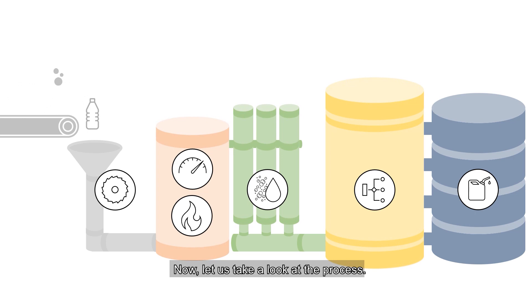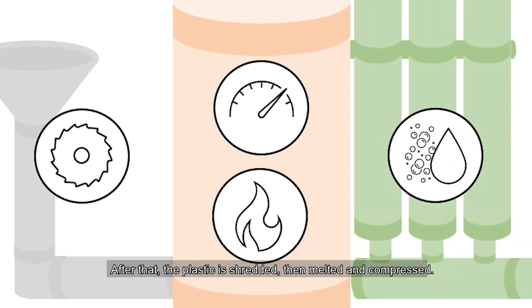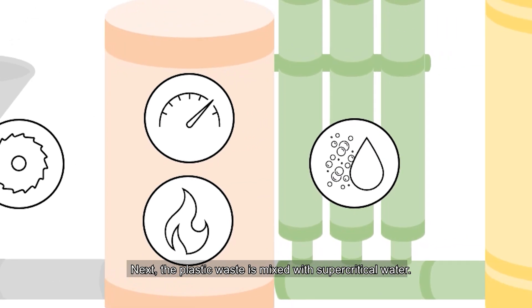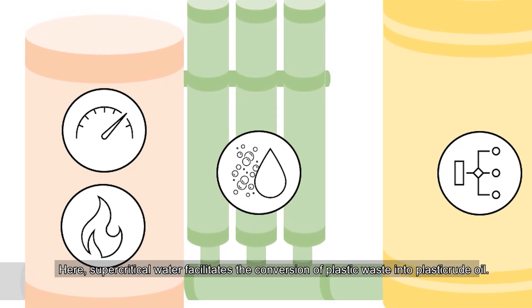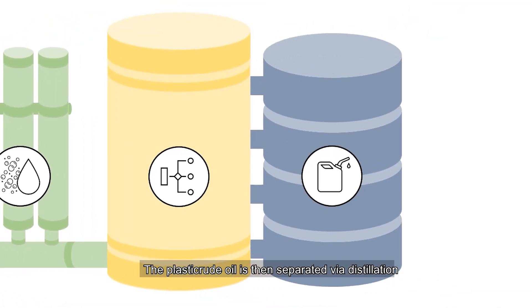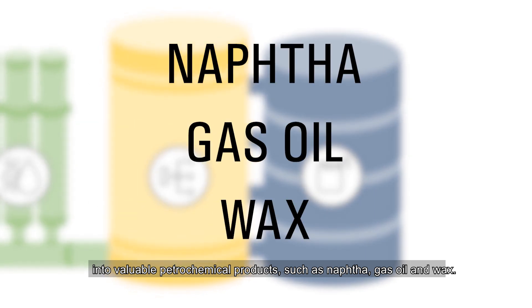Now, let us take a look at the process. First, non-plastic items are removed from the plastic waste. After that, the plastic is shredded, then melted and compressed. Next, the plastic waste is mixed with supercritical water, which facilitates the conversion of plastic waste into plastic crude oil. The plastic crude oil is then separated via distillation into valuable petrochemical products such as naphtha, gas oil and wax.